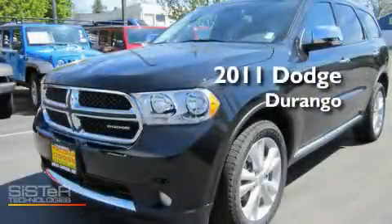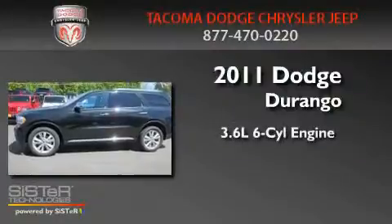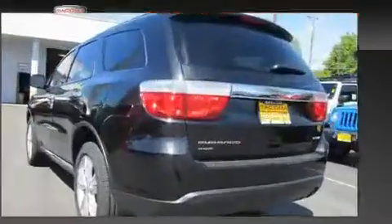This is a brand-new 2011 Dodge Durango. It has a 3.6-liter, six-cylinder engine, an automatic transmission, and four-wheel drive.